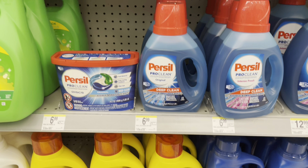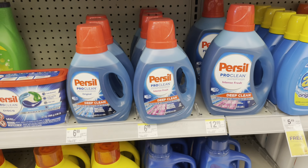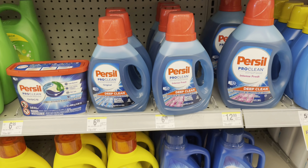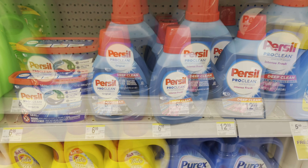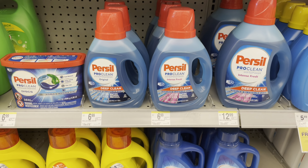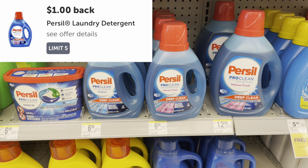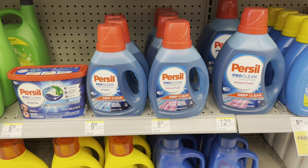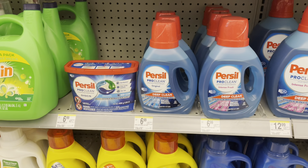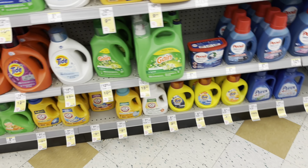There's a potential deal on Persil — you can pick up the 16-count discs or liquid at $6.99, or the larger one at $12.99. We have a $2 printable coupon from the Coupons.com app, and also a $2 digital coupon. That takes you down to $4.99, plus there's a $1 rebate on Ibotta, bringing it down to just $3.99 for the bottle or the discs.